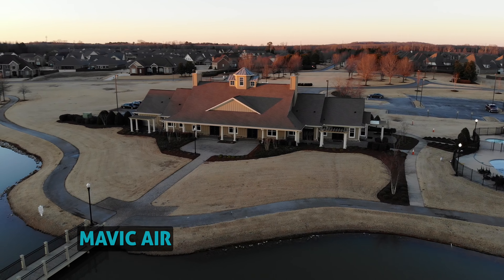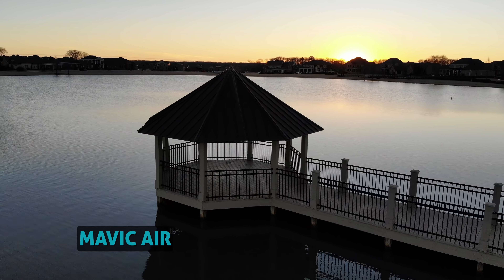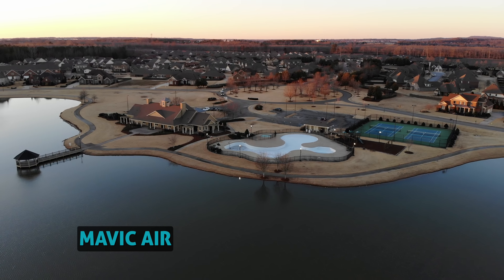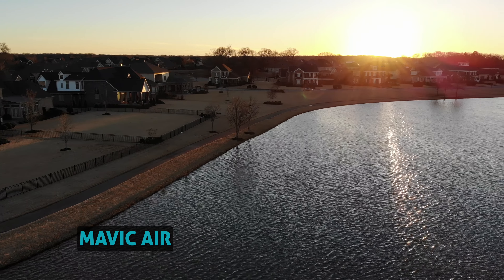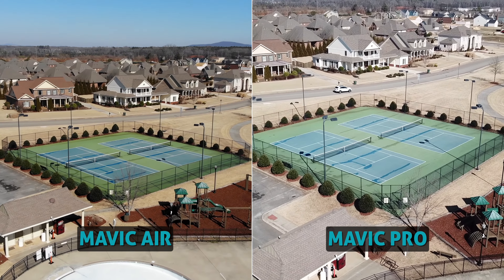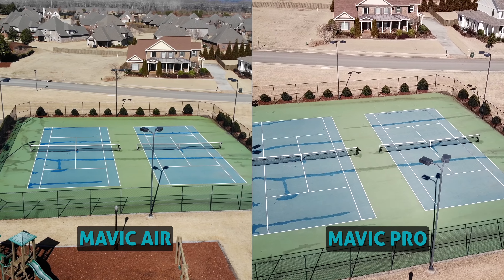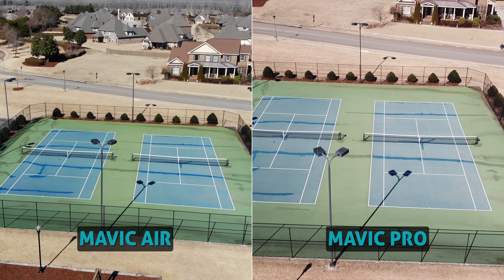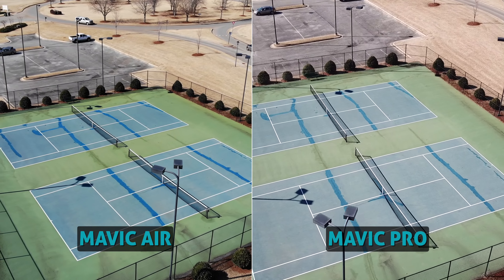Both cameras record 4K video at 30 frames per second. One major win that goes to the Mavic Air: it records a max video bitrate of 100 megabits per second, versus the Mavic Pro which is capped at 60. For being the smaller and cheaper drone, huge props to DJI for giving this feature to the Mavic Air — you should be able to notice this in image clarity and dynamic range. When comparing footage and photos side by side, the Mavic Air has a bit more contrast and saturation straight out of camera, which I'm actually digging. Most of the time it looks the same or even better than the Mavic Pro.